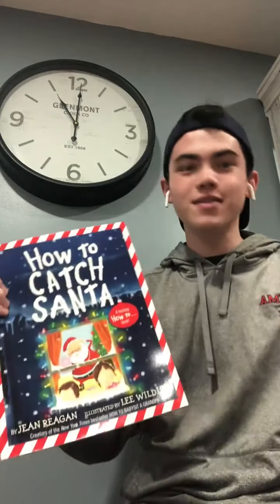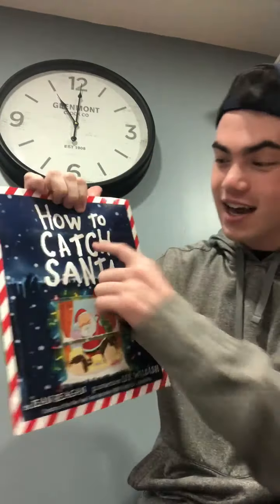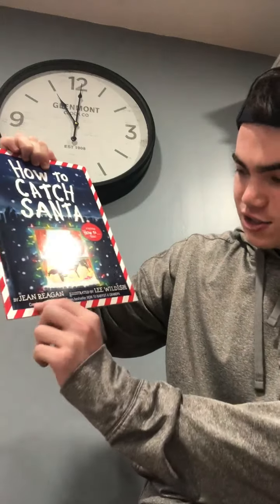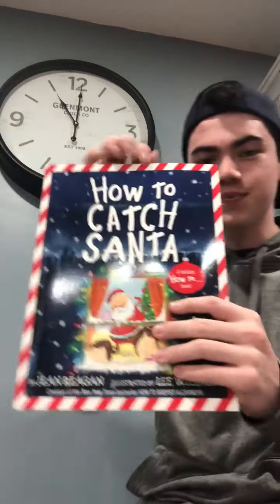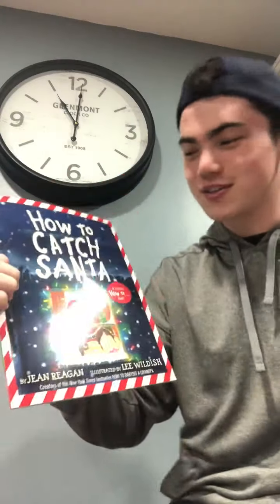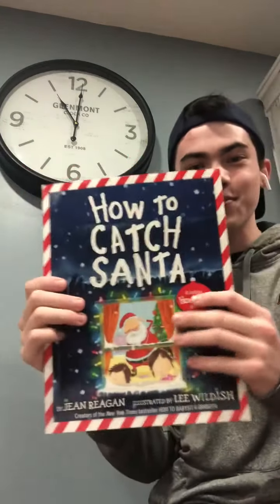Hey everyone! It's Kai Goma from Read with a Teen again, and today, since it's December, I brought a special holiday book for us to read for WVIA Education Storytime. So the book I brought today, if you haven't seen it already, is How to Catch Santa by Gene Regan, and it's illustrated by Lee Wildish. I've never read this before, so this will be my first time as well. My mom just bought this book. Anyways, let's jump right into it.